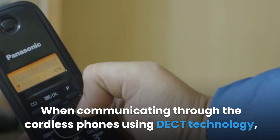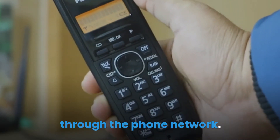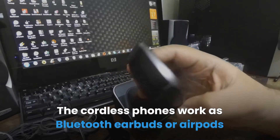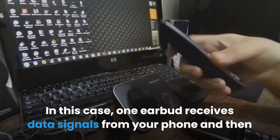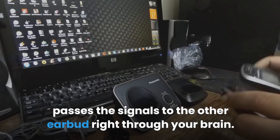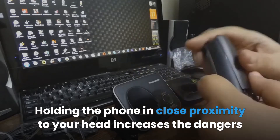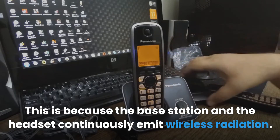When communicating through cordless phones using DECT technology, your voice and the voice of the receiver must pass from the headset up to the base station through the phone network. Based on the distance between you and the base station, the transmission signals may pass through your brain before being delivered to the base station. The cordless phones work similarly to Bluetooth earbuds or AirPods, where one earbud receives data signals from your phone and passes them to the other earbud right through your brain. The strength of the signal depends on the distance you hold the phone from the base station, and holding the phone close to your head increases the danger of absorbing electromagnetic radiation, since both the base station and the headset continuously emit wireless radiation.